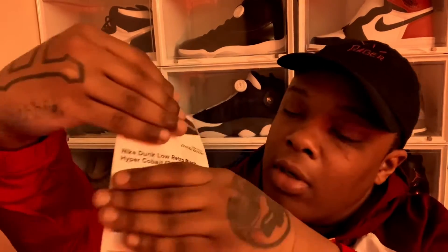I did order these on StockX. As y'all can see - don't want to cover up my address - we got the Nike Dunk Low Hyper Cobalt 2021. I ordered these on the fourth and they came today.